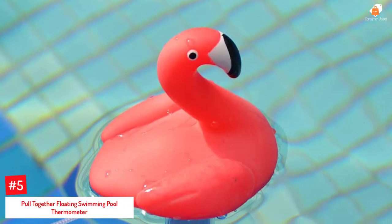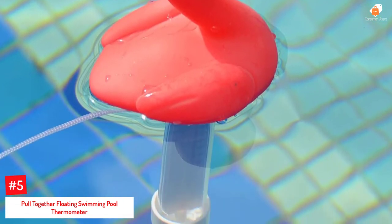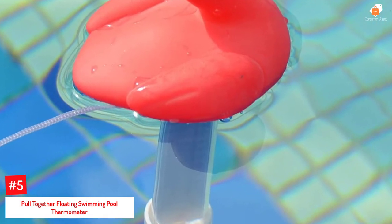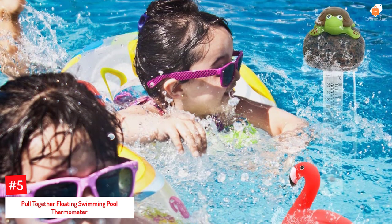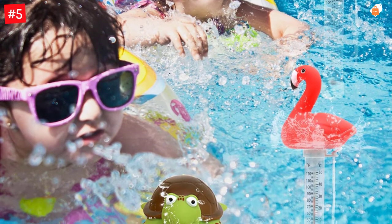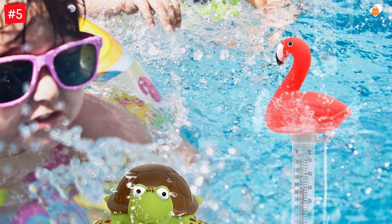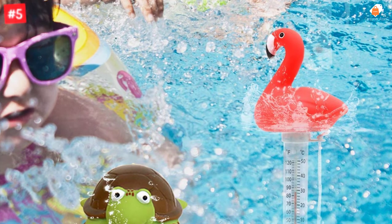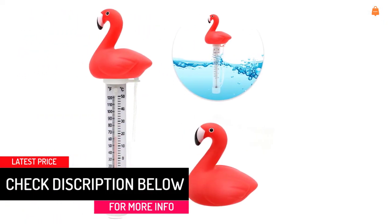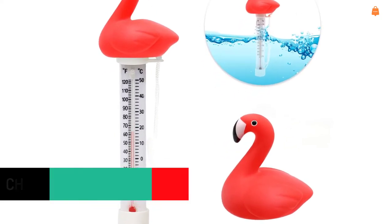Number 5: Pull Together Floating Swimming Pool Thermometer. This thermometer resembles a flamingo on top, and the readings under it make it look like its feet. Its sensor helps display the temperature accurately, with a range between 10 to 120 degrees Fahrenheit and minus 10 to 50 degrees Celsius. Because of its shape and build, the thermometer is even safe for kids to play with. It has a string to tie it for support, and whether you have a swimming pool, hot tub, or jacuzzi, this thermometer will work right every time.